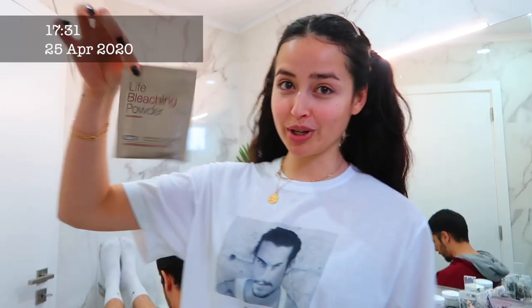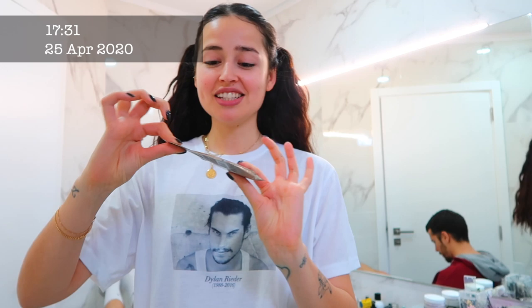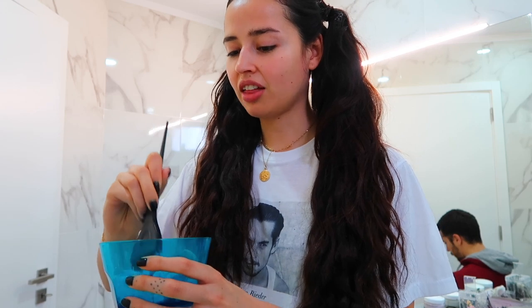So he's here and we are going to start the bleaching. This is the color and this is the developer — it smells really bad. Let's start now!